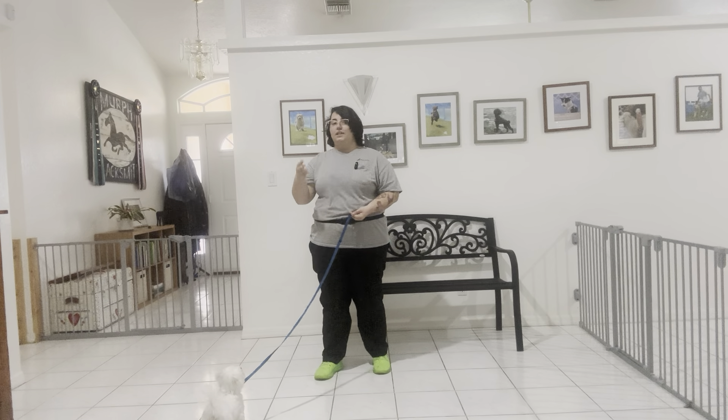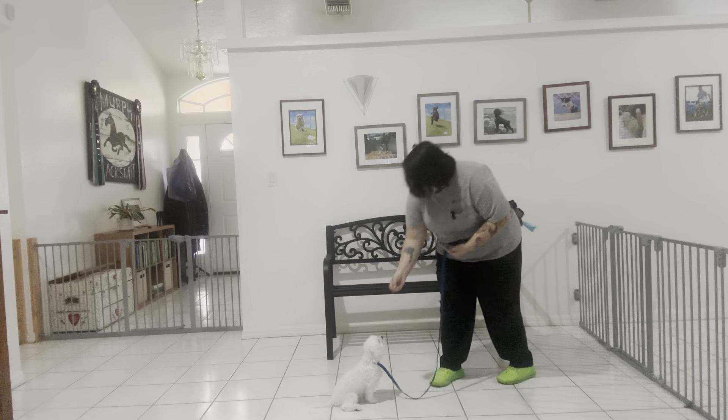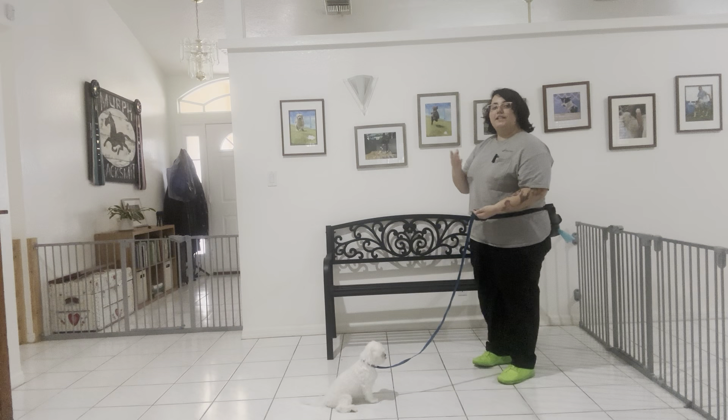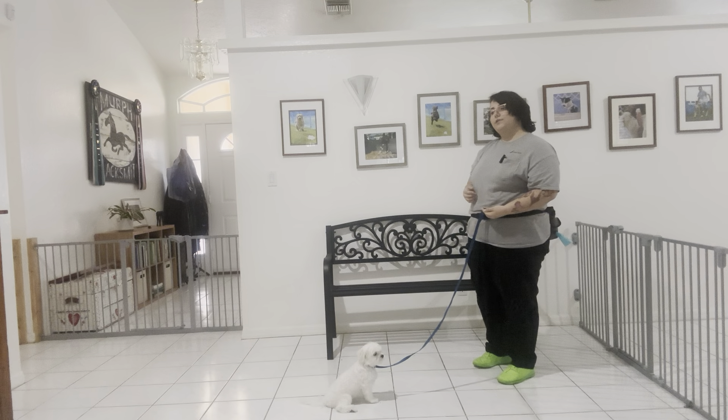I'm going to go ahead and treat multiple times to imply that stay, standing up straight in between each one, just because I don't want Remy to think that I have to be bending down in order to give him a command. And that tap on the head just tells Remy that he's released from the behavior.